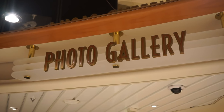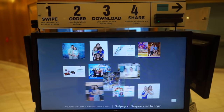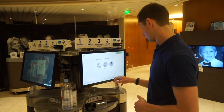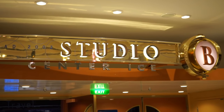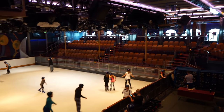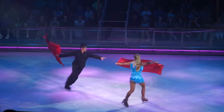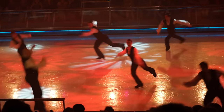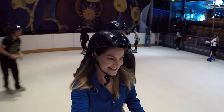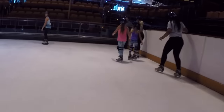The photo gallery on Deck 3 is where you can view, order, and download the photos taken by the professional photographers on board. The kiosks make the process quick and easy. Also on Deck 3 is Studio B, which hosts everything from parties to game shows, cooking demonstrations, and more. There are also professional ice skating performances throughout your cruise, and open skate times for passengers. No reservations are needed and all gear is included.